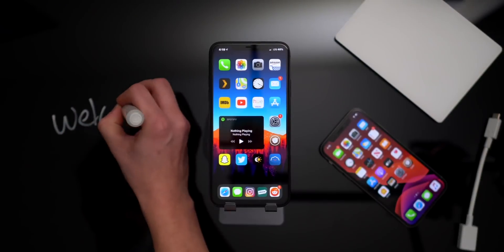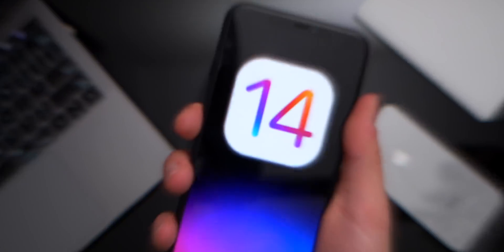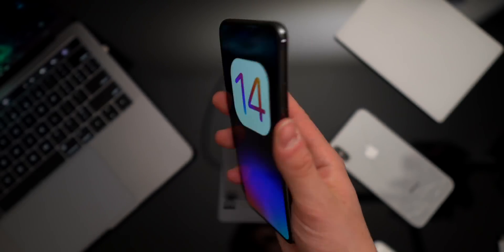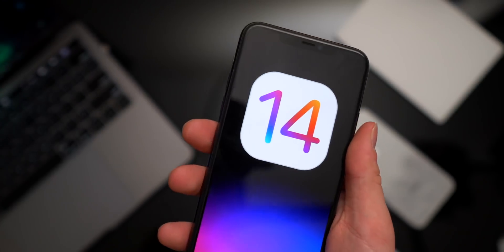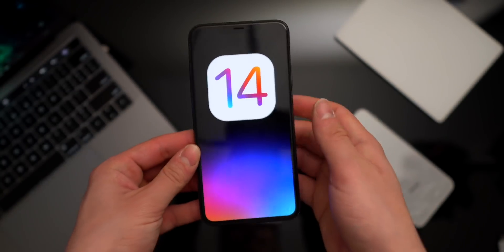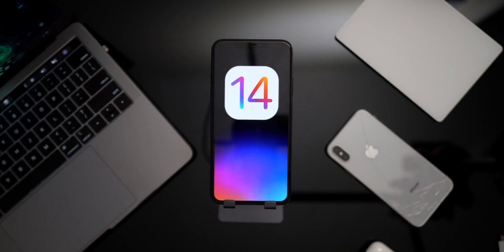Hey, what's up guys, welcome back to the channel. Today I want to talk about iOS 14 and jailbreaking. iOS 14 is closer than we think, and I've been so busy talking about the latest jailbreak news and tweaks. It just hit me — there are some awesome tweaks out there that would be incredible to see in iOS 14. We've seen Apple take inspiration from the jailbreak community in the past, and just as of last year, dark mode is now on iOS — a feature that's been on jailbroken iPhones for a long time.